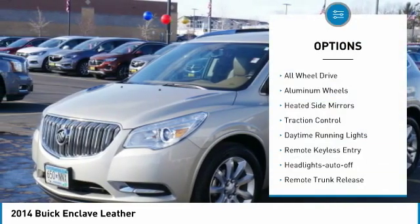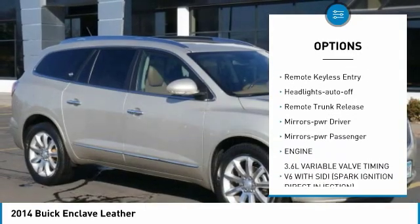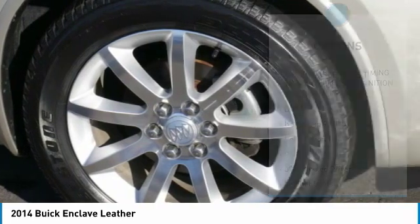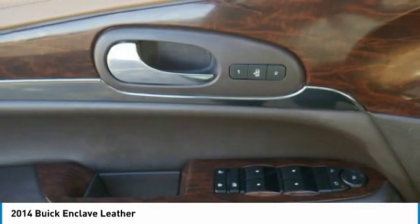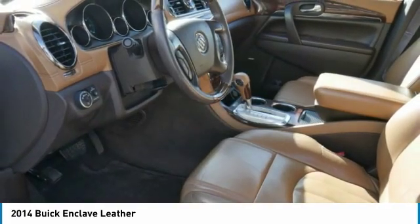Here are some of this vehicle's great options: all-wheel drive, aluminum wheels, heated side mirrors, traction control, daytime running lights, remote keyless entry, auto-off headlights, remote trunk release, power driver mirrors, power passenger mirrors. Come take a test drive today.